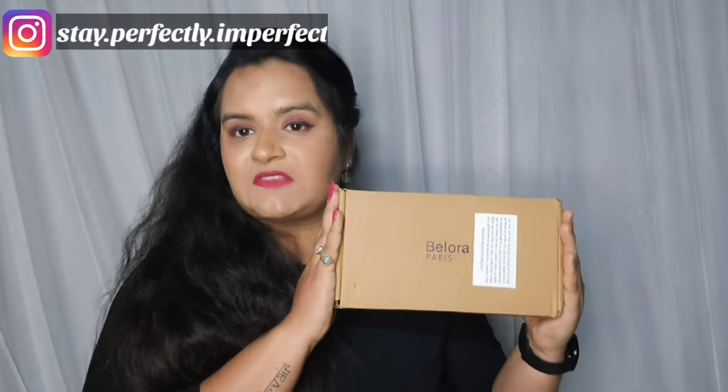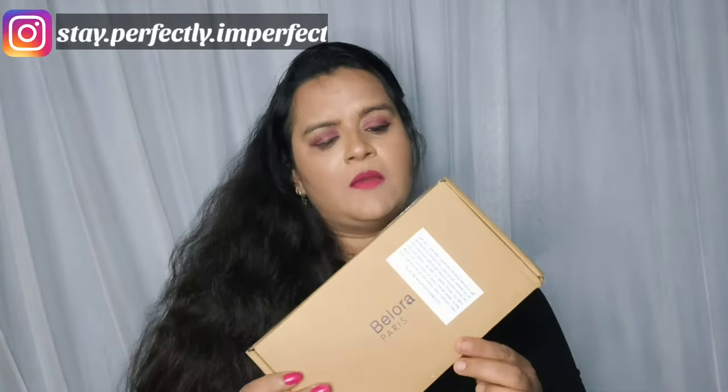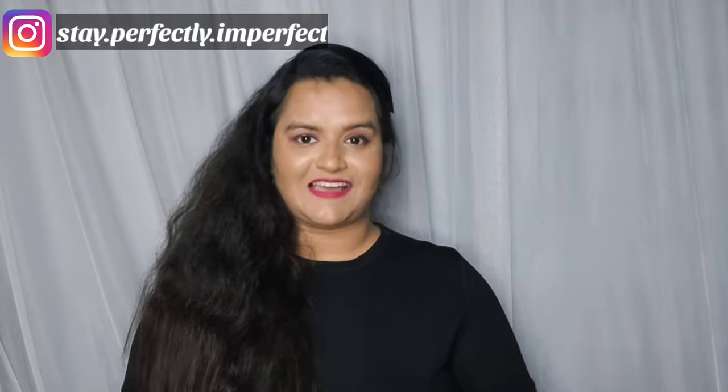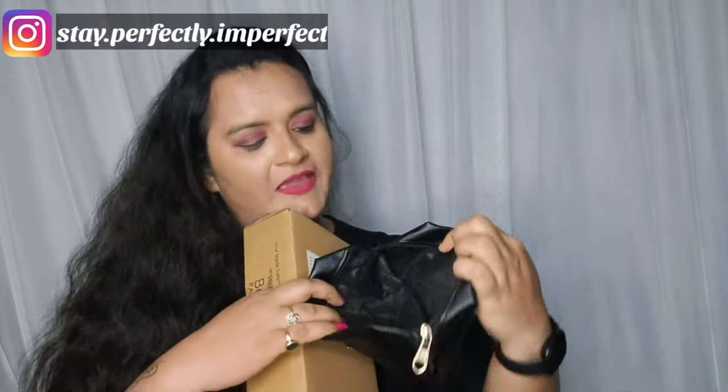Without wasting any time, let's get started. First, let's talk about packaging. I ordered directly from their website, and the packaging was simple and sleek — very good packaging. I ordered 3 lipsticks at once. If you order over 1000 rupees, you get a free pouch. I know most brands do this to attract buyers. I got a free pouch and the quality is quite good — very spacious inside.